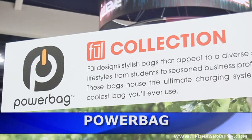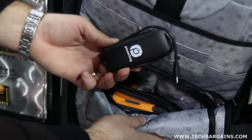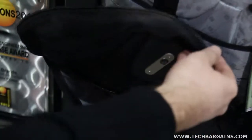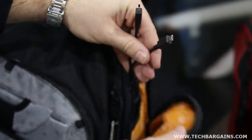Besides caffeine and comfortable walking shoes, Power Bag is definitely on our list of products you simply must have to survive CES. It has continually come to our rescue recharging the dead batteries of all our devices. The company has released a thinner, lighter battery built into the bag with USB cords to fit most laptops, tablets, and smartphones.